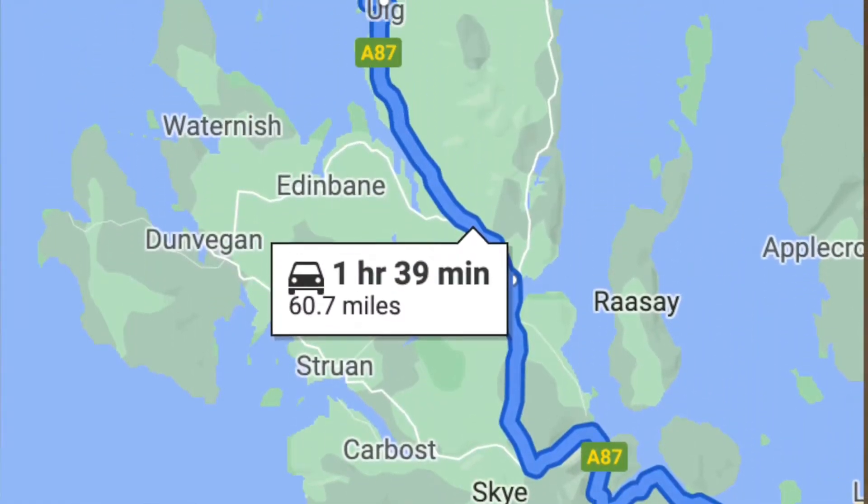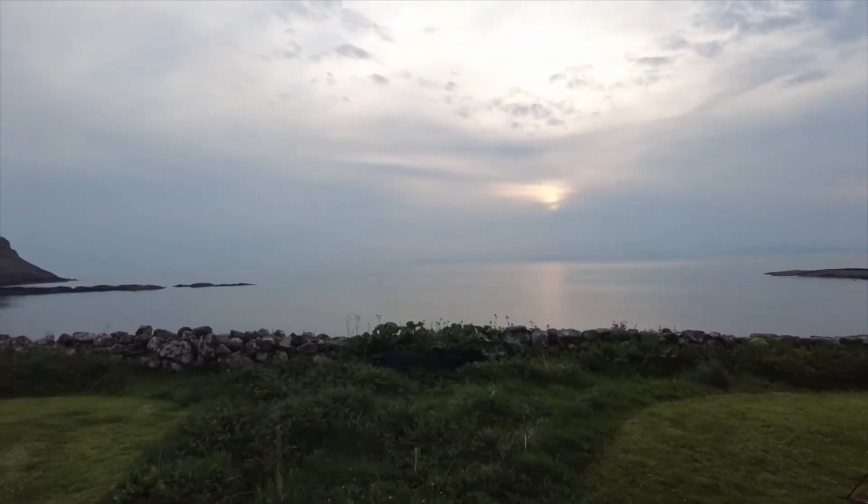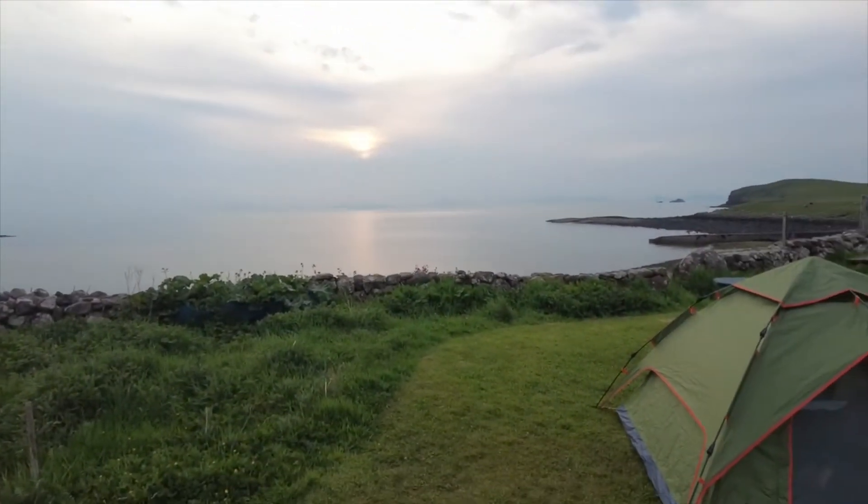After a long day of hiking and driving, we decided we were ready to relax for the rest of the day. We headed to the other side of the island where we stayed at a campsite called Camus Moor, where we were staying for the next few days.